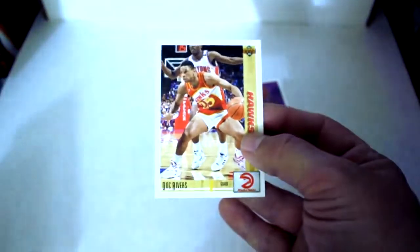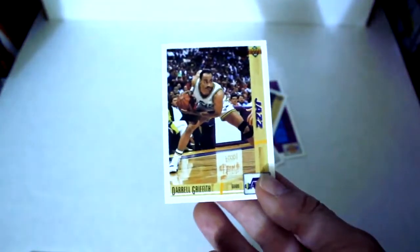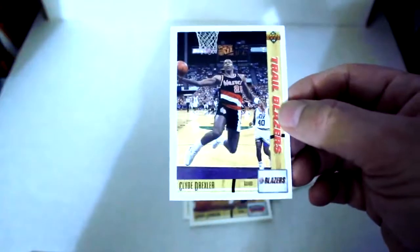James Worthy once again, Doc Rivers, Michael Jordan — Daryl Griffith, Ken Norman, Mark Aguirre, Alvin Robertson, Dave Jamerson, Dominique Wilkins, Avery Johnson, Clyde Drexler, and finally Randy Brewer. I got one Jordan out of there to make four total. Moving right along.